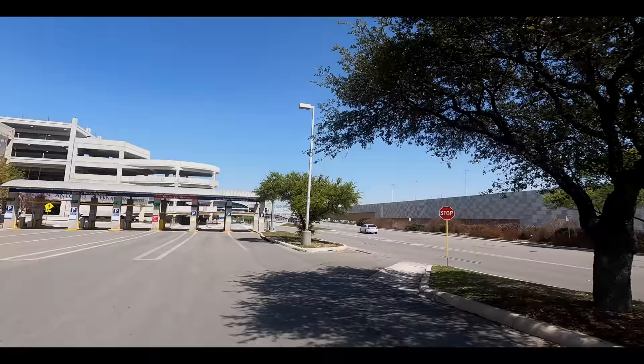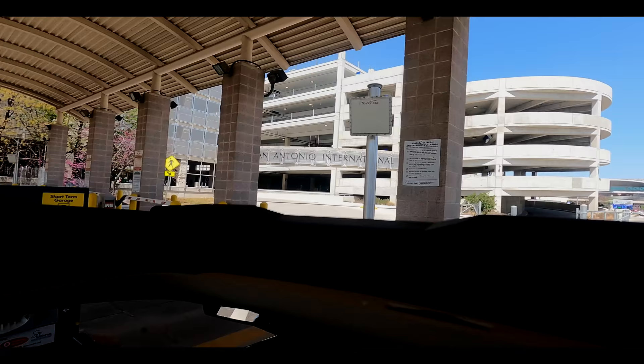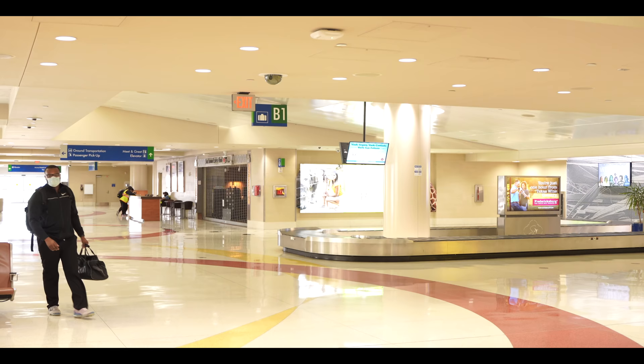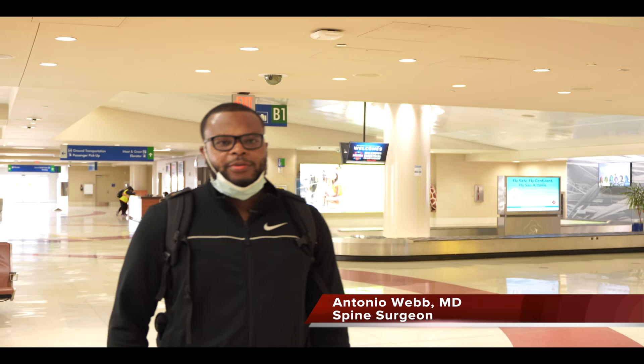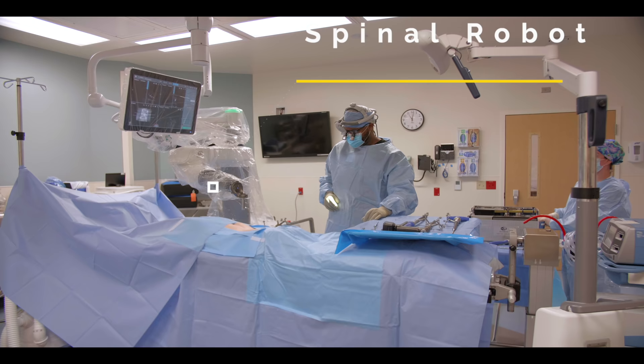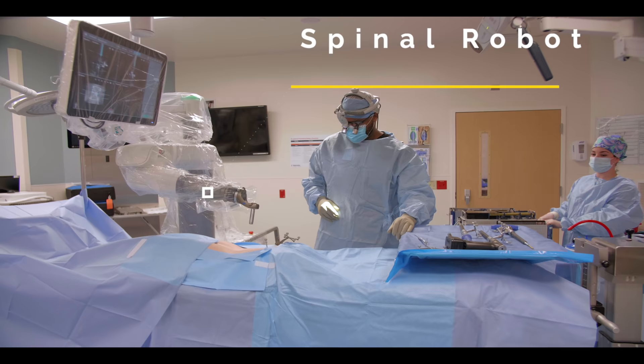Let's go! What's up guys? Welcome back to another day in the life of a spine surgeon. I'm heading to Philadelphia this time to do a lab for the spinal robot. This is kind of the latest and greatest in technology in the field of spine surgery, and I wanted to bring it to my practice for my patients. I'm just going out there for a day or so, leaving today, coming back tomorrow late tomorrow night.